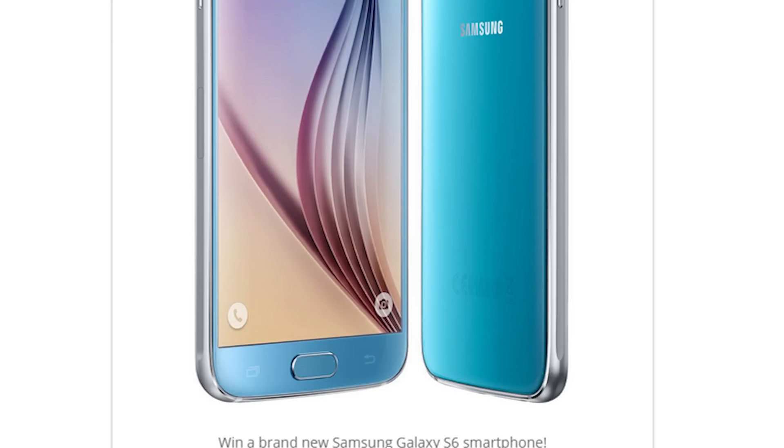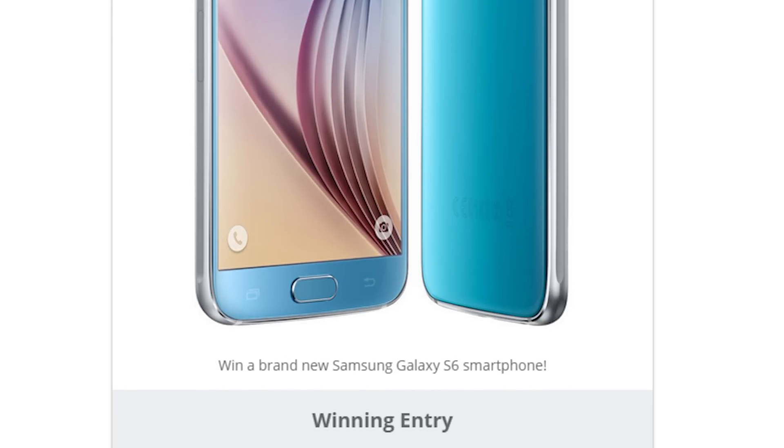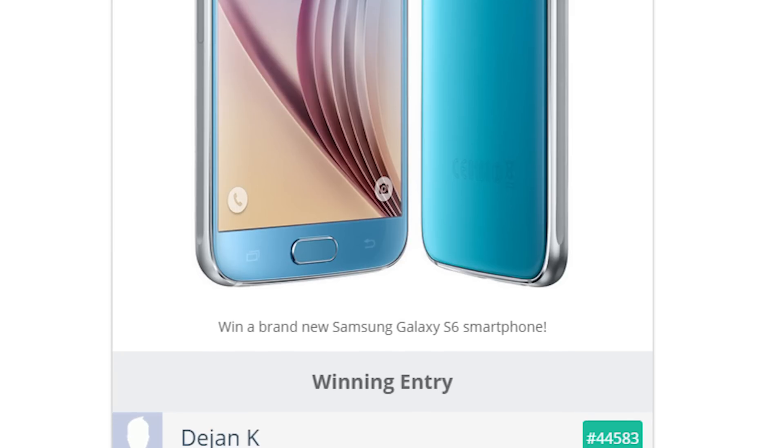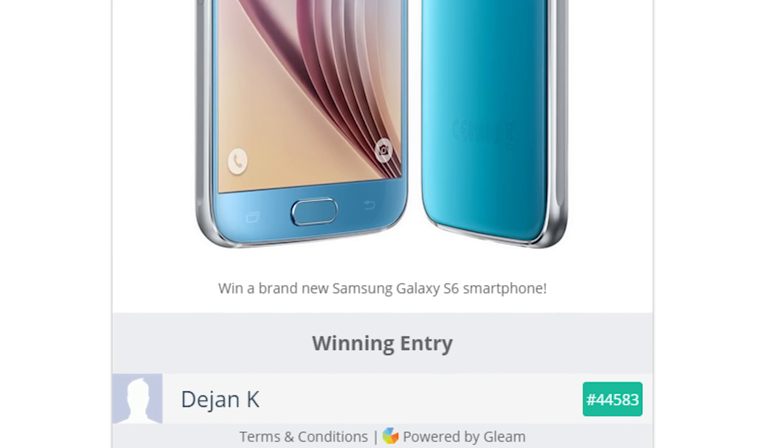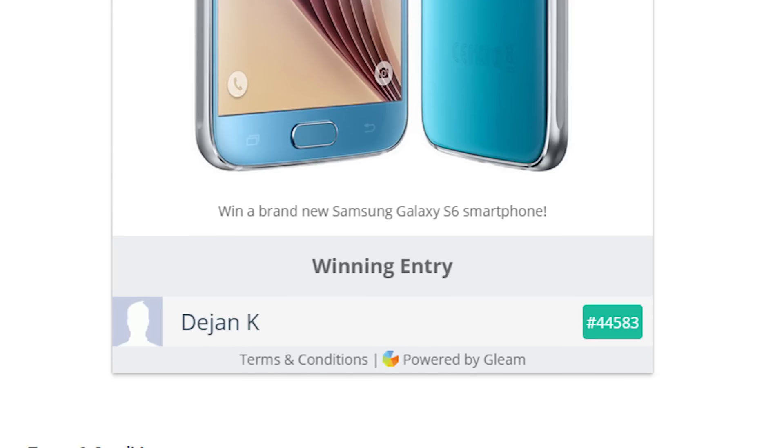Before we get into this week's contest, let's take a look back at last week's contest. The winner of last week's Samsung Galaxy S6 was — and I'm sorry if I pronounced this wrong — Dijon K from Bosnia. If you're watching, congratulations on your brand new Samsung Galaxy S6.